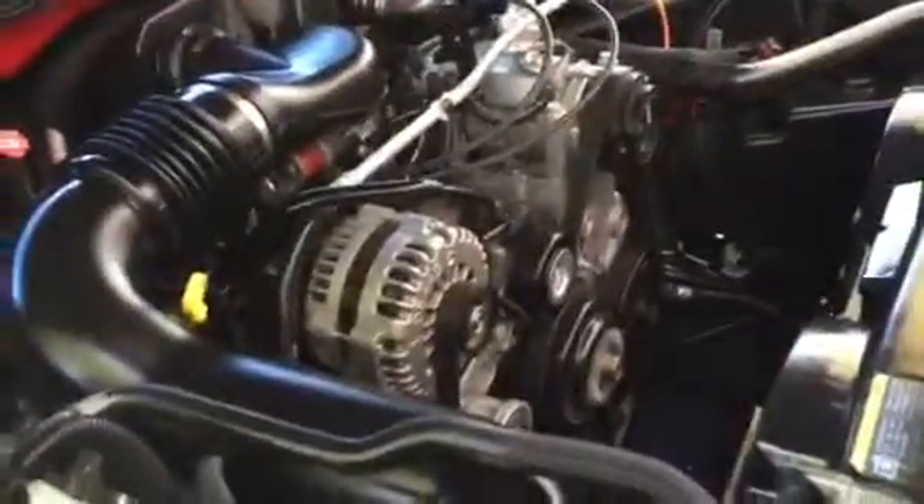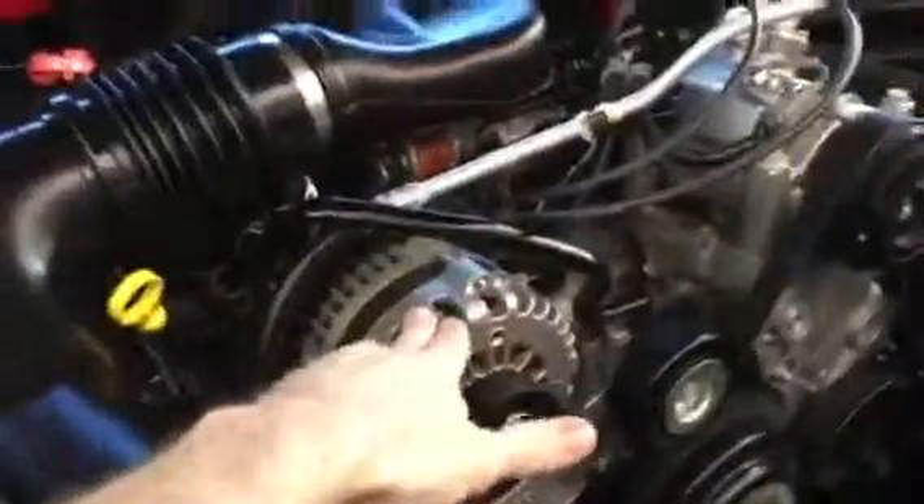I'll pop the hood here and show you the engine. Really nothing to mention about the engine at all. All the lights have been upgraded to LEDs, and even the interior bulbs have all been changed out to LEDs. It has the V6 motor in it — you can see it runs smooth, no shaking or anything like that.